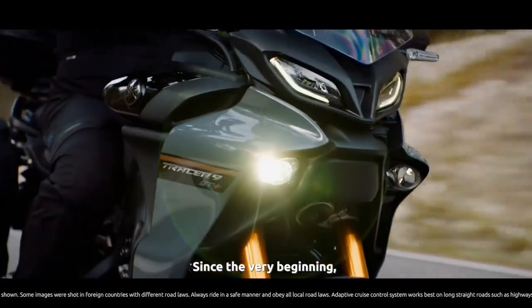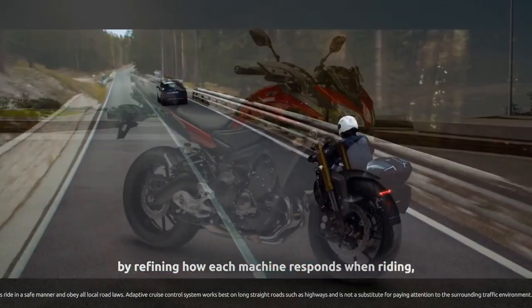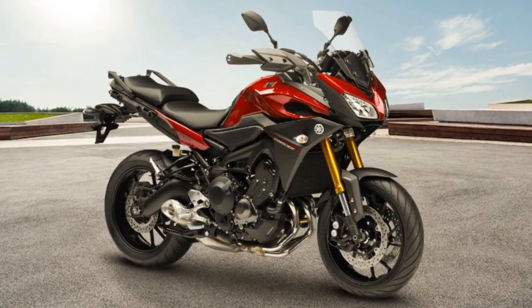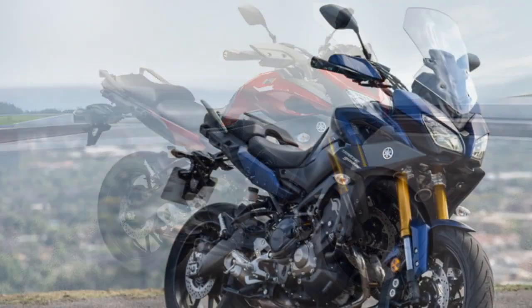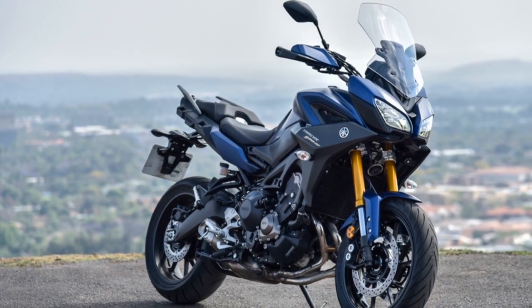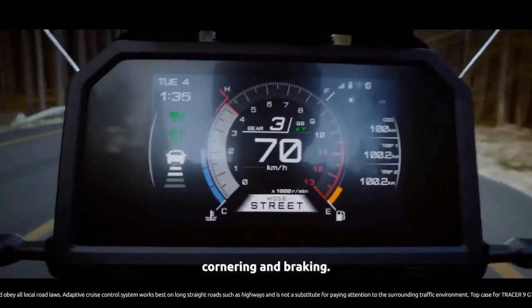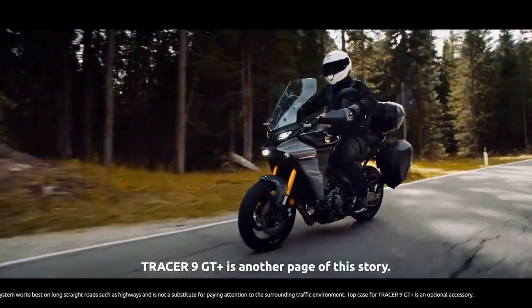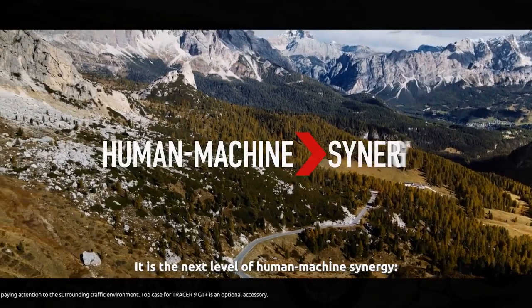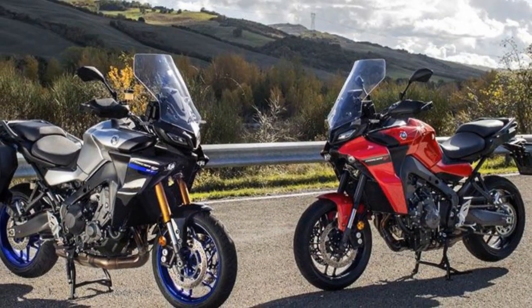Engine and Performance: At the heart of the Tracer 900 lies an 847cc liquid-cooled inline three-cylinder engine. This powerplant generates an impressive 115 horsepower and 64.5 lb-ft of torque. The engine's cross-plane crankshaft design provides a unique and exhilarating power delivery, with plenty of low-end torque for city commuting and abundant top-end power for thrilling highway rides. The quick-revving engine is mated to a smooth-shifting six-speed transmission, allowing riders to effortlessly navigate various terrains and traffic conditions.